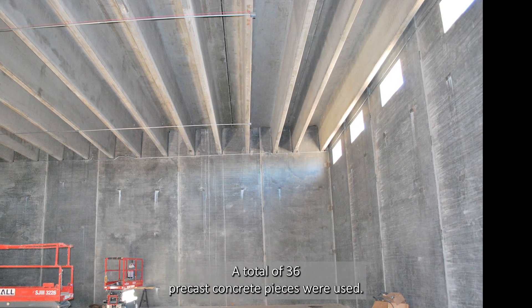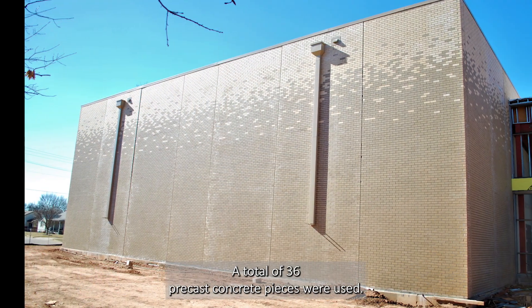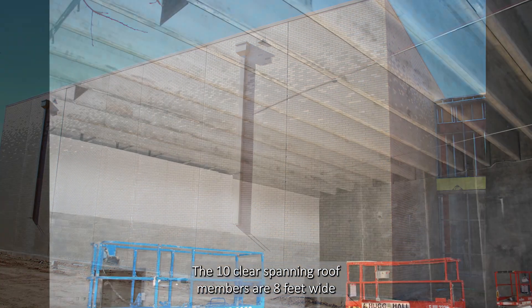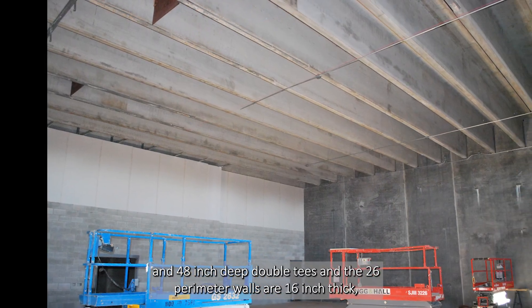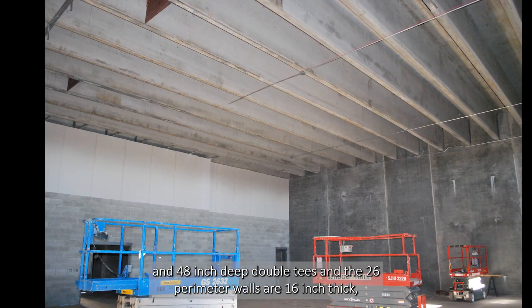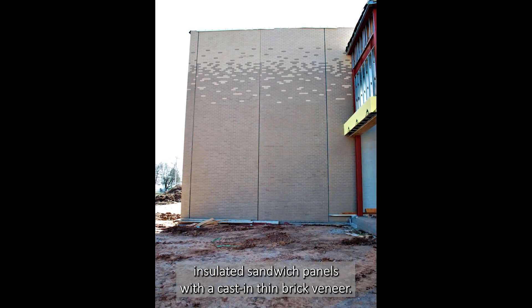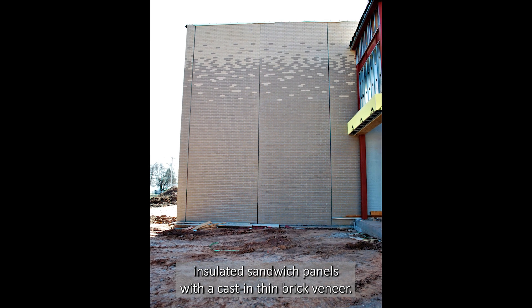A total of 36 precast concrete pieces were used. The 10 clear spanning roof members are 8 feet wide and 48 inch deep double Ts, and the 26 perimeter walls are 16 inch thick insulated sandwich panels with a cast-in thin brick veneer.